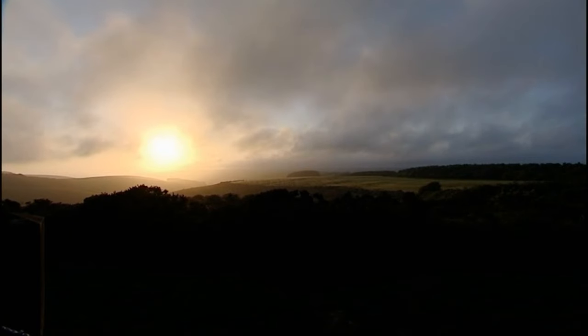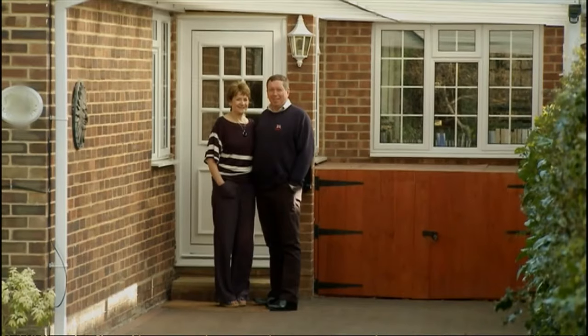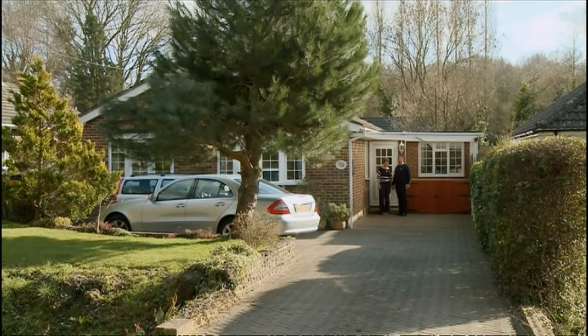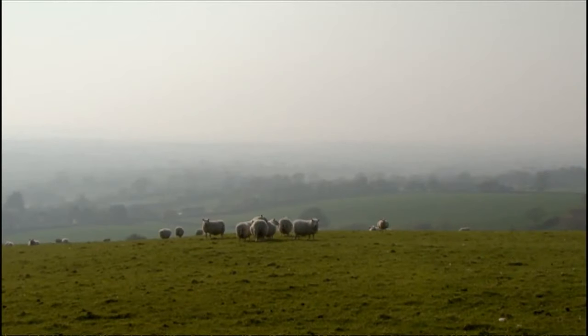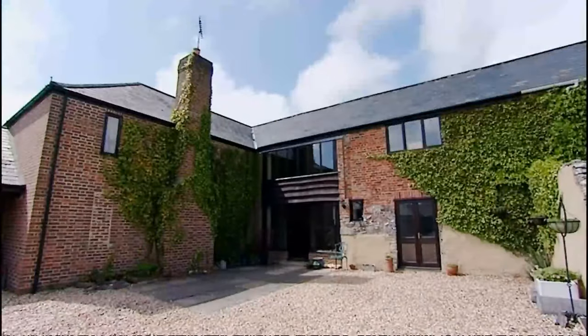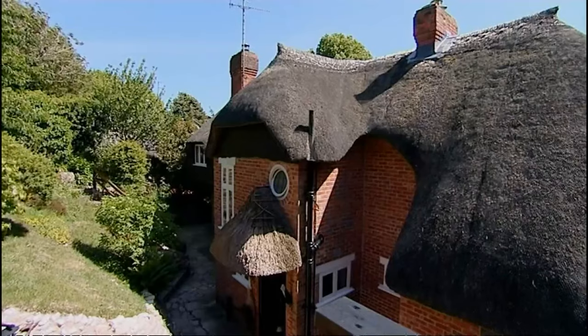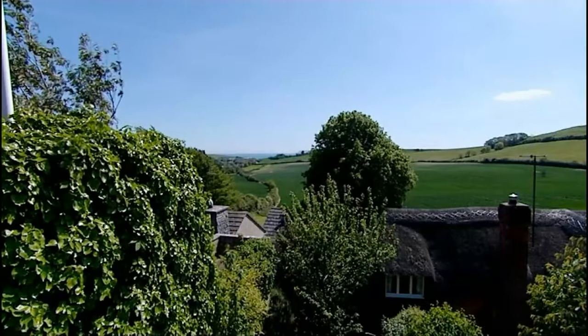As the afternoon sun fades away, day one of our house hunt is at an end. Sally and Jeff want to up sticks from the suburbs of Surrey and make the upsize of a lifetime to rural Dorset. With a £600,000 budget, they want this move to be their very last. So far they've seen two properties, but still to come there's the mystery house, where downsizing would reap huge rewards.